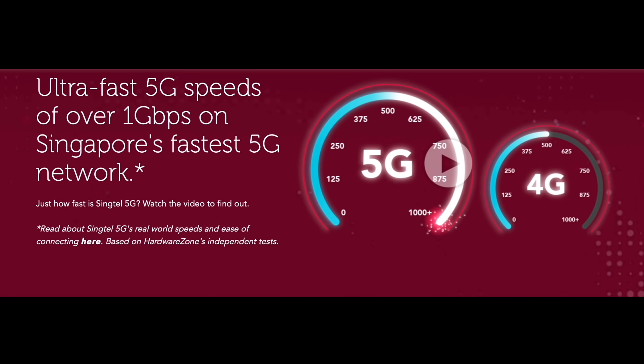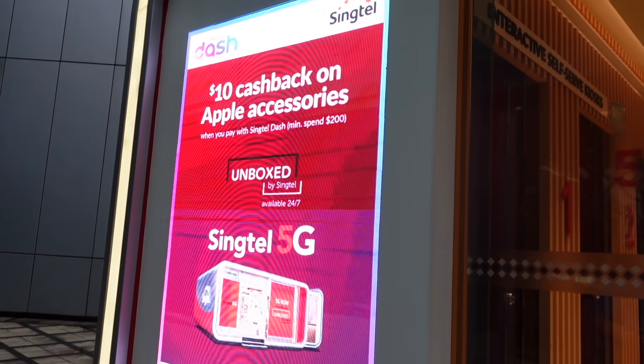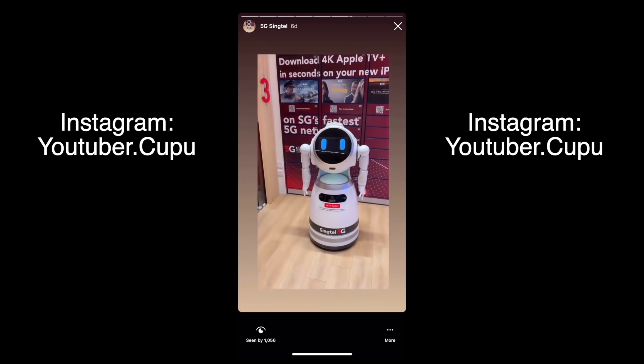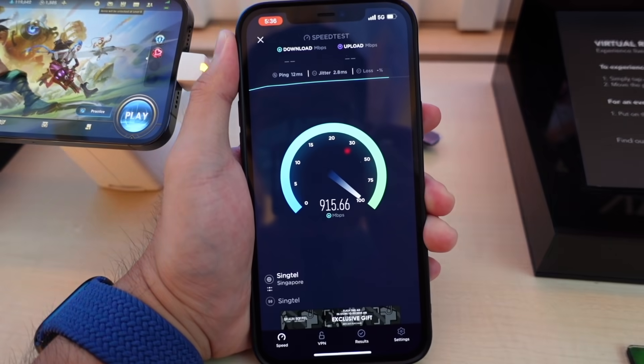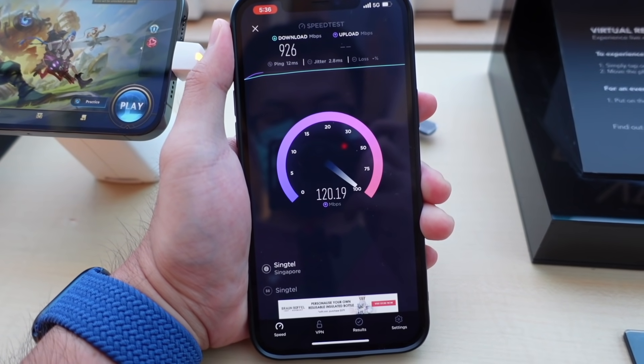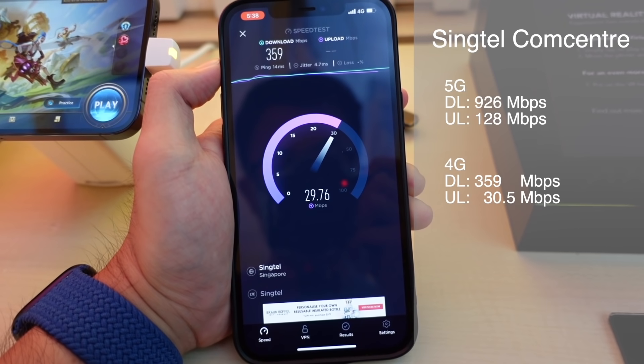Dilihat dari 3 hasil terakhir, gue mikir masa gue gak bisa dapet 1 Gbps seperti yang diiklanin Singtel. Yaudah, gak jauh dari sana gue jalan sekitar 700 meter langsung ke markasnya Singtel di gedung konsenter. Di depan gedungnya ada satu tempat kecil namanya Unboxed by Singtel, dimana kalian bisa ganti SIM card, beli aksesoris, cobain 5G, dan ngomong sama robot. Gue tes beberapa kali disini dan paling tinggi gue dapet speed download 926 Mbps dan 126 Mbps buat upload. 926 Mbps ini adalah rekor tertinggi yang gue dapet dari mobile network di HP.